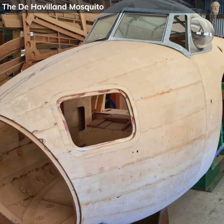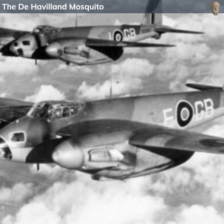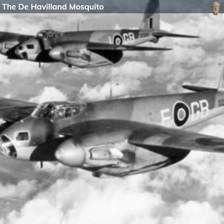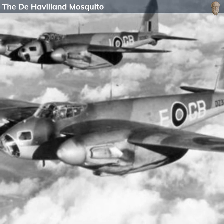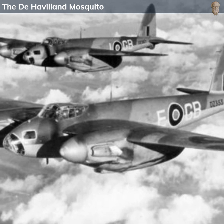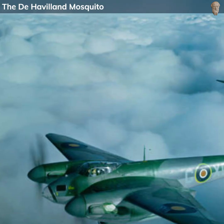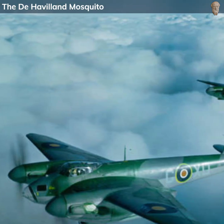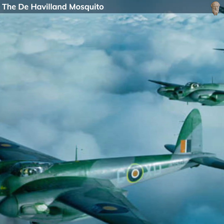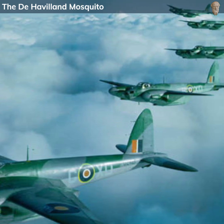The Mosquito was lauded for its precision bombing capability, and its speed allowed it to perform daring low-level raids, including the attack on the Gestapo headquarters in Copenhagen, taking place on March 21, 1945. Operation Carthage was designed not only to disrupt the Gestapo, but to rescue Danish resistance fighters and fellow operatives whose imprisonment threatened the resistance movement. A squadron of de Havilland Mosquitoes swooped in at low level, avoiding radar detection and anti-aircraft fire, and unleashed their deadly payload on the Gestapo headquarters situated within the Shellhus building.